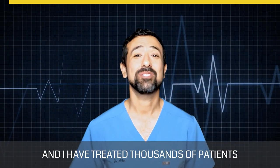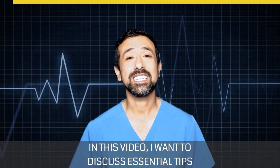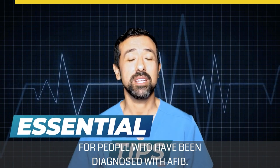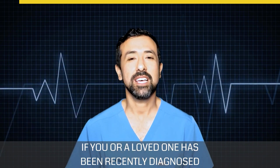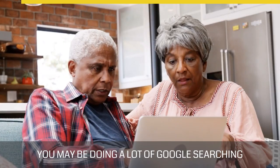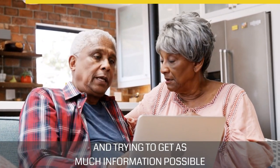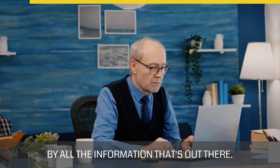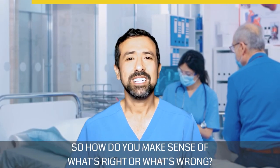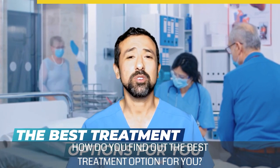Hello, I'm Dr. Marath and I have treated thousands of patients with atrial fibrillation. In this video I want to discuss essential tips for people who have been diagnosed with AFib. If you or a loved one has been recently diagnosed, you may be doing a lot of Google searching and feeling a little overwhelmed about all the information that's out there. How do you make sense of what's right or wrong? How do you find out the best treatment option for you?